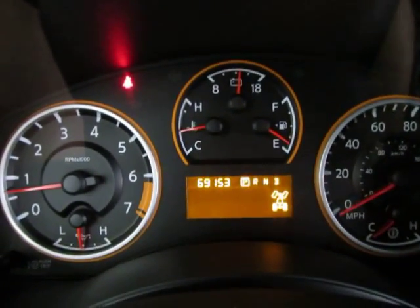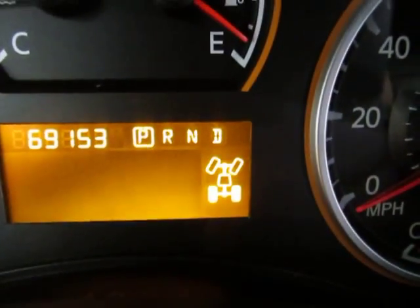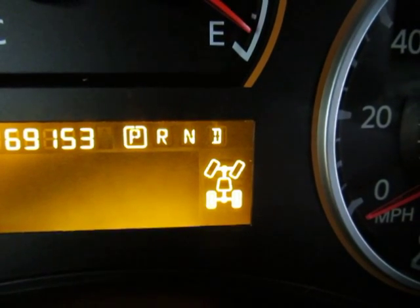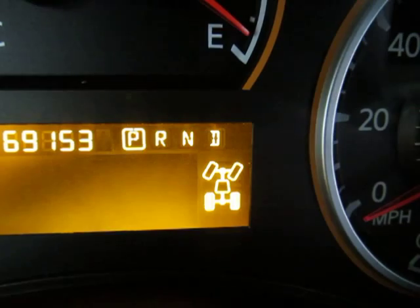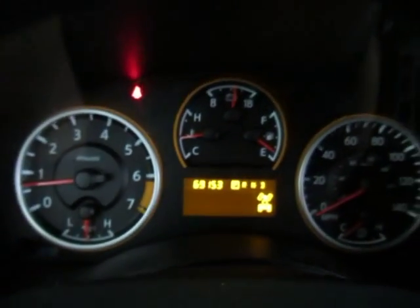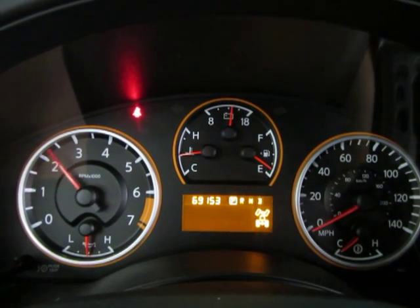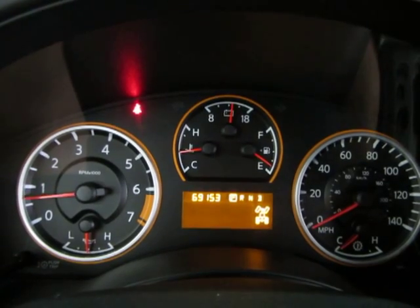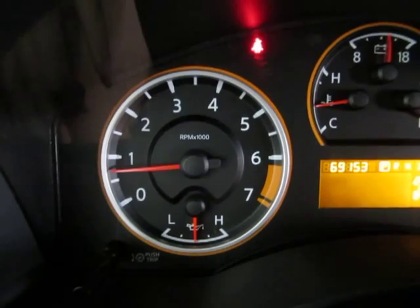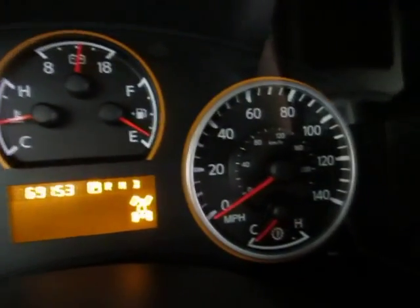The car has 69,000 miles and is running right now. It's set on two-wheel drive — when set to four-wheel drive, the front wheels on the display will darken to let you know four-wheel drive is engaged. I'm going to rev the engine now — keep an eye on the gauge on the left-hand side of the screen. This is just so you can see the car is running and that there are no check engine lights, no airbag light, no service engine soon, and no maintenance lights. The car is running to perfection.